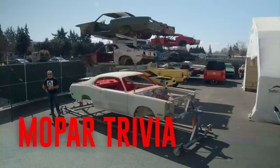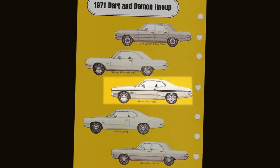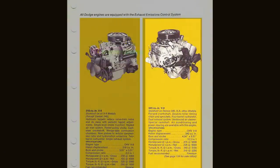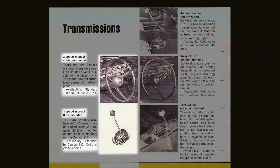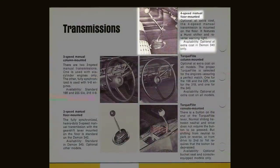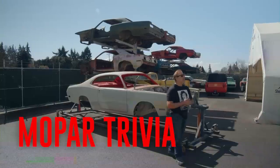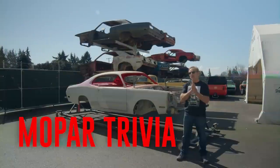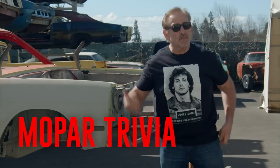In 1971, Dodge introduced the Demon. Built on the A-body platform, it was available with a Slant 6, 318, and the high-revving, high-horsepower 340. Standard transmission was a three-speed manual, with optional four-speed and automatic. True or false: 1971 was not only the first year for the Dodge Demon, it was also the last year for the Dodge Demon. Stay tuned after the break.